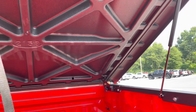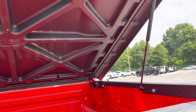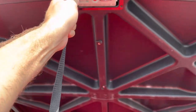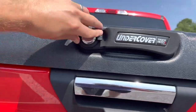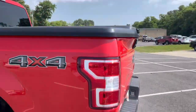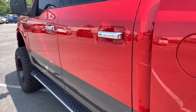The last truck I saw this kind of bed cover on — one of these UnderCovers — it was a Ram, and it was one of the reasons the customer wanted to buy it because he liked the UnderCover so much. I see why now — that was awesome. You can obviously take it off and sell it separately if you want, but it looks great. Let's go to the inside.